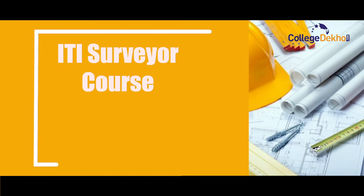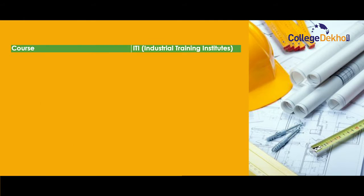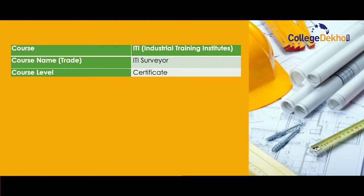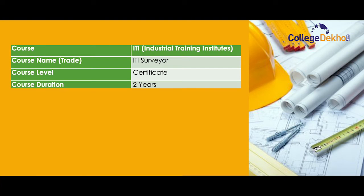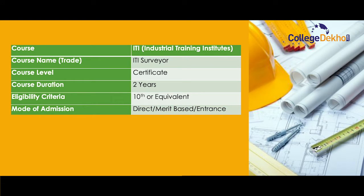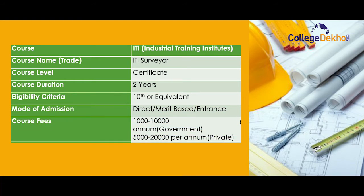I'll start with the highlights of the course. Course name: ITI Surveyor. Course level: Certificate. Course duration: two years. Eligibility criteria: 10th or equivalent. Mode of admission: direct, merit-based, and entrance. Course fees: 1,000 to 10,000 per annum for government colleges, 5,000 to 20,000 per annum for private colleges. Salary: 1,20,000 to 3,60,000 per annum.